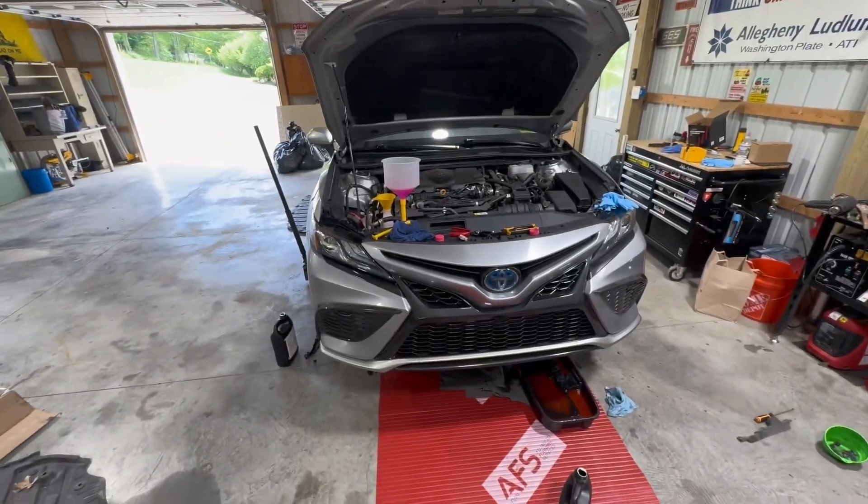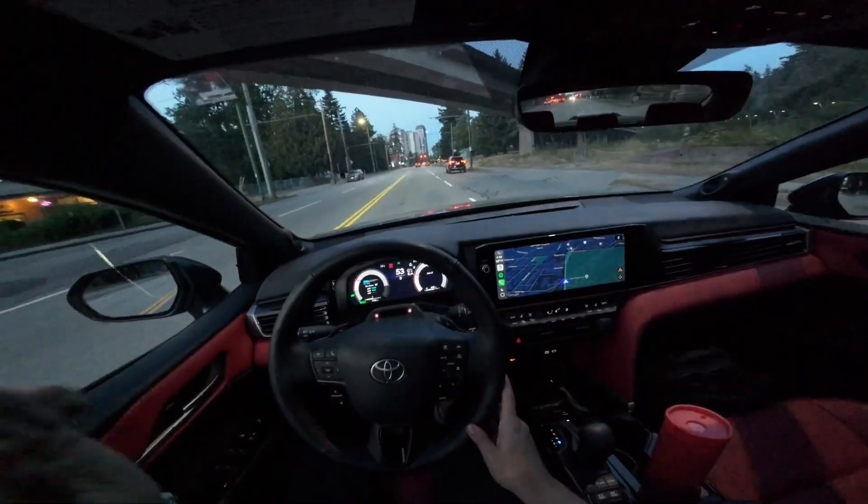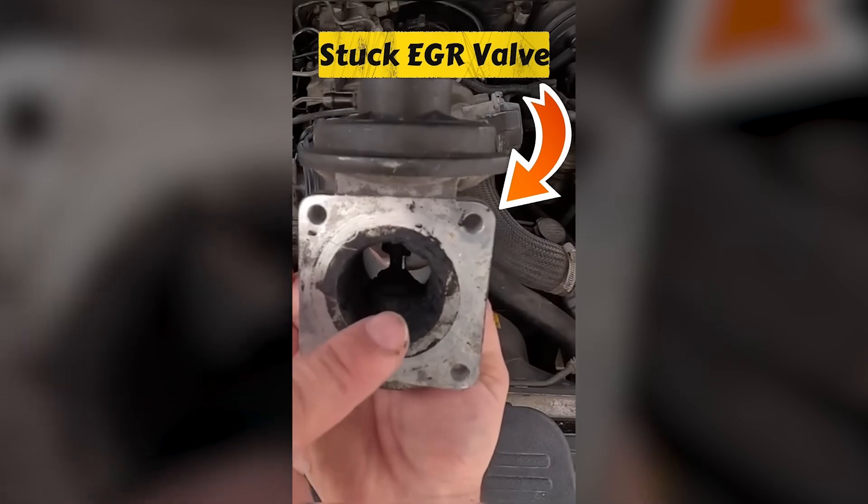According to internal Toyota service documents, even slight injector deposits can cause rough idle, delayed throttle response, uneven combustion, and increased carbon buildup.